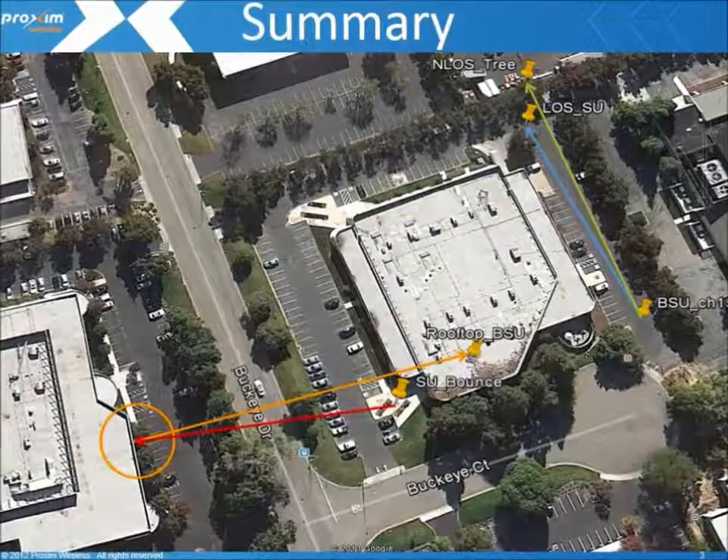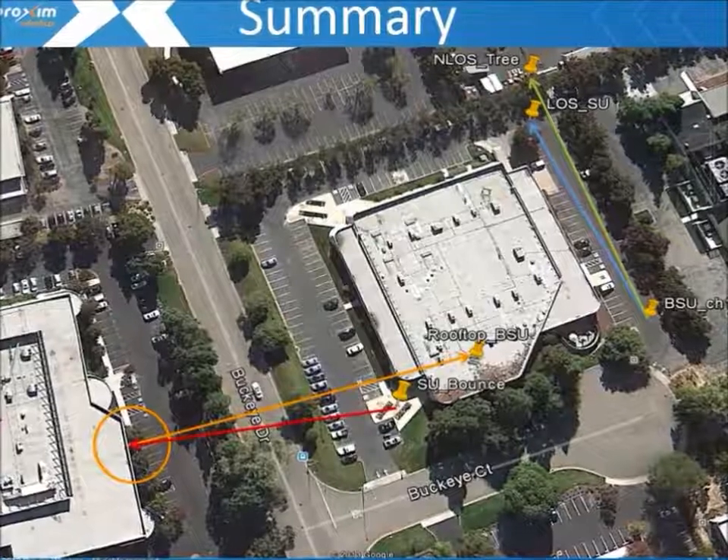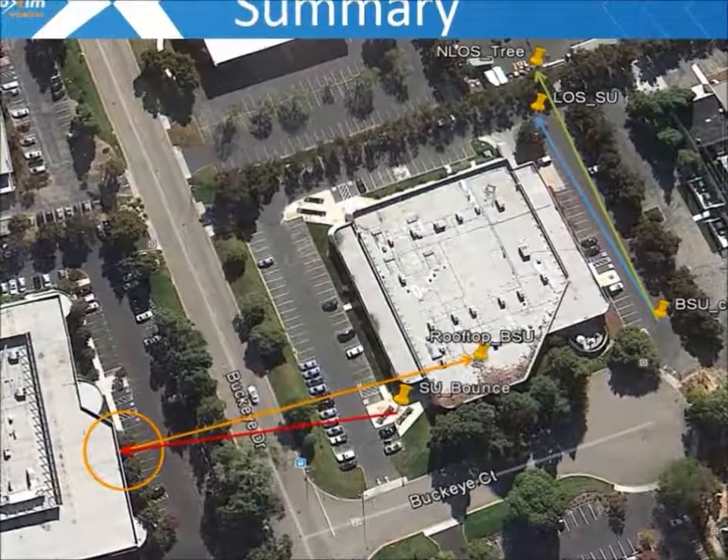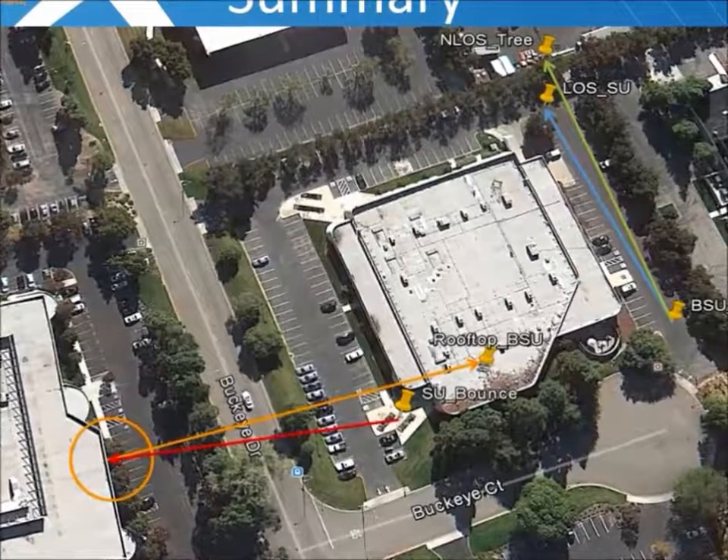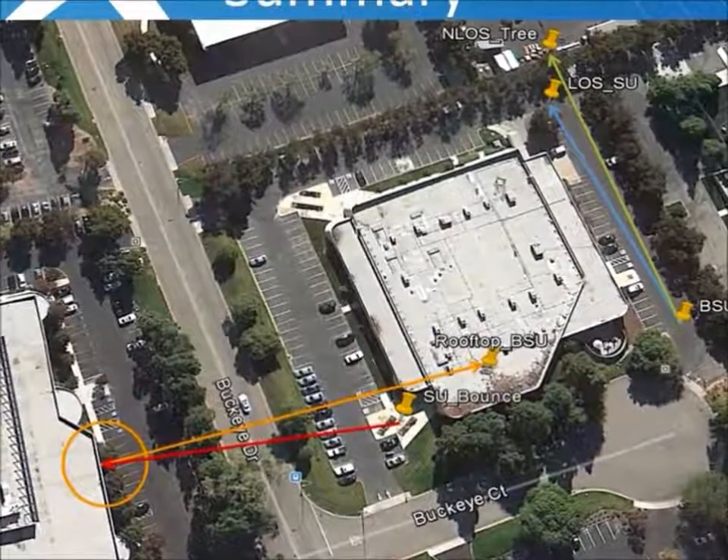We demonstrated radio operation in near and non-line of sight conditions, overcoming building obstructions and leveraging building bounces. Keep in mind, each environment is unique and may require additional considerations. Thank you for your time.